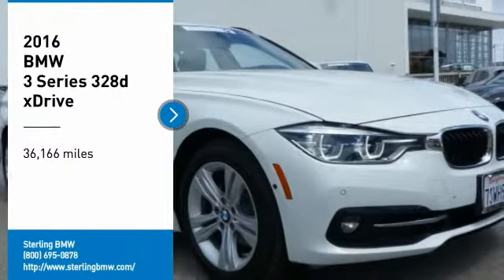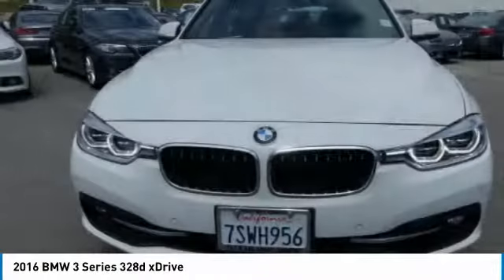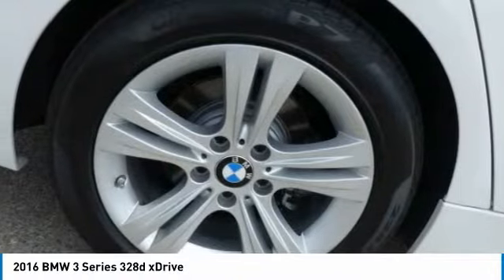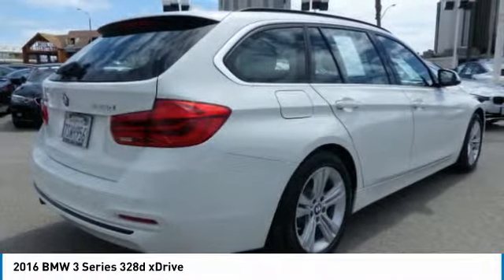Make a great choice today with the 2016 3 Series. Proof that all good things come in threes. The BMW 3 Series has a well-deserved reputation for packing outstanding driving dynamics and excellent quality.